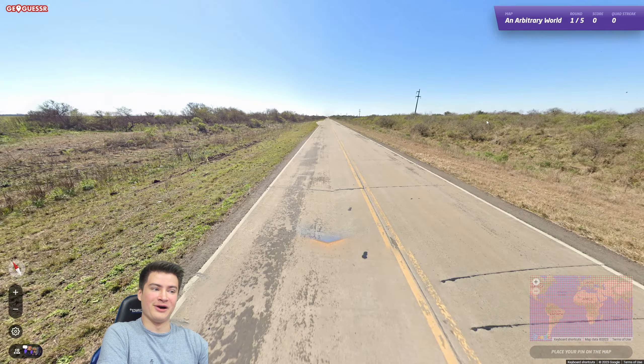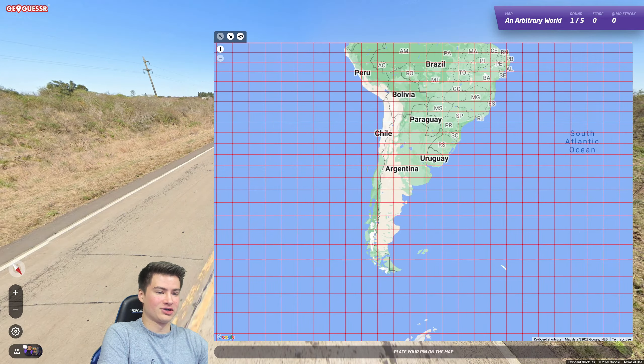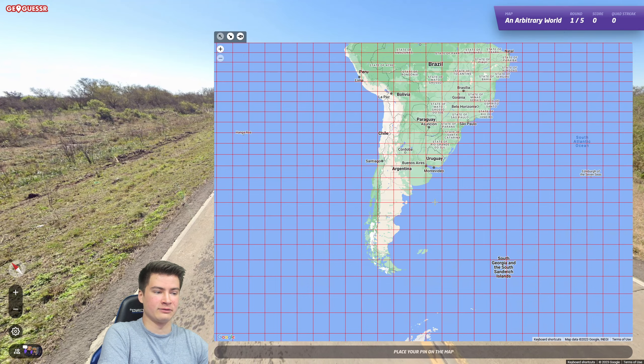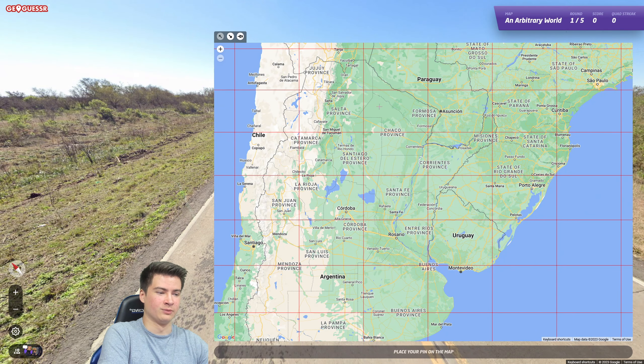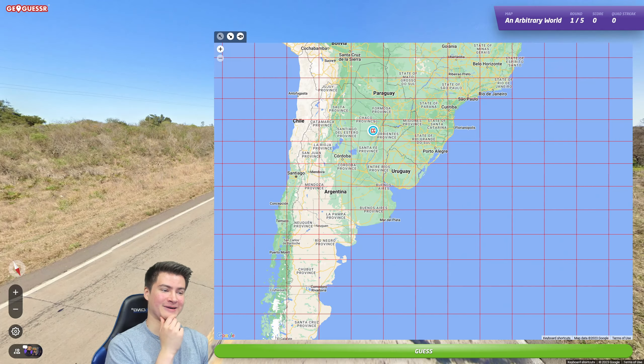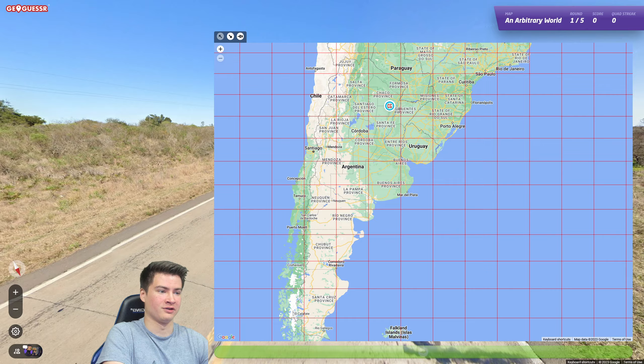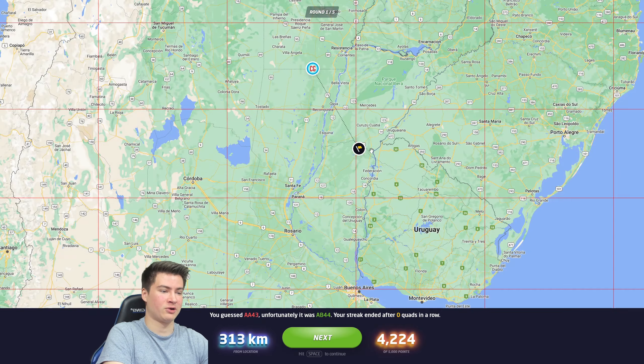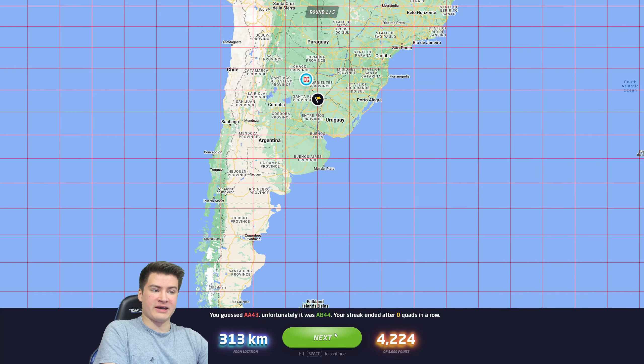On to game four — this time Argentina. With all this low-lying tree and ground cover, I would guess up here somewhere more north — that maximizes chances of at least getting bordering. Going for it — oh, it's over in this one. That's a pretty small sliver, not bad. That's not a bad start.